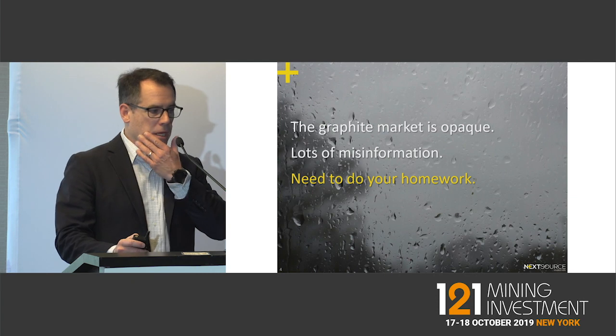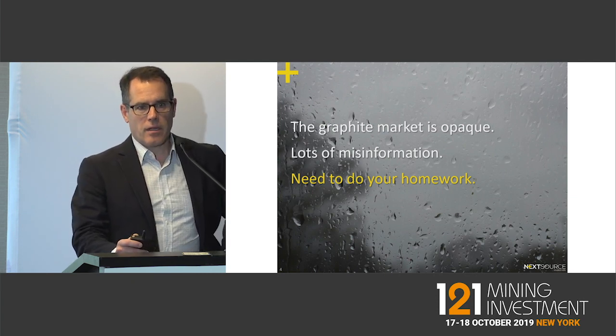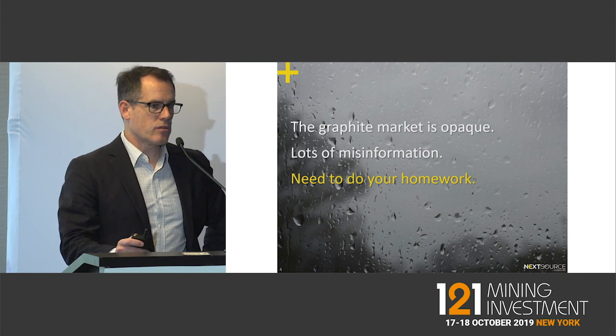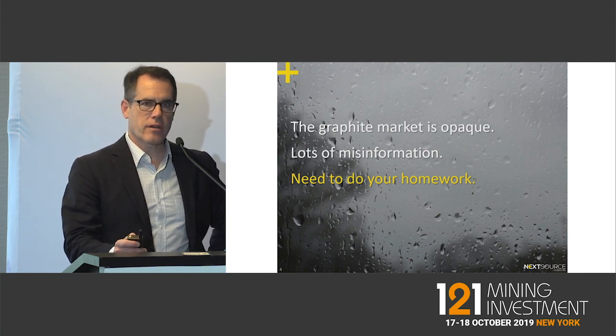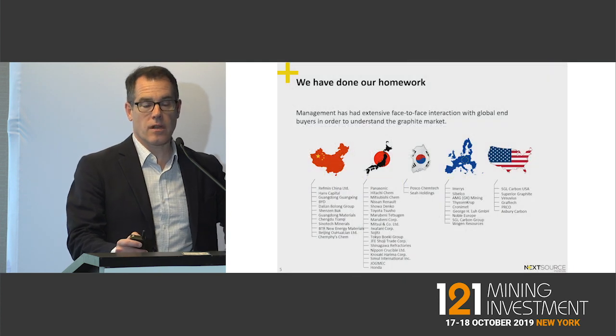The graphite market is a very opaque market. There's a lot of misinformation out there and unfortunately what you're reading is usually not accurate when it comes to the graphite space. You have to do a lot of homework, and that's something that our company has done.